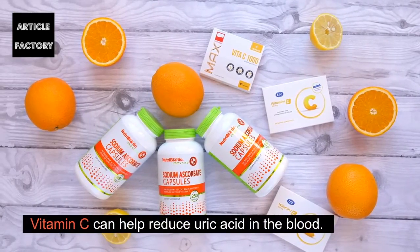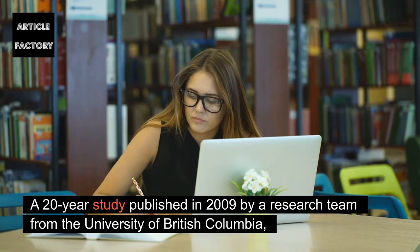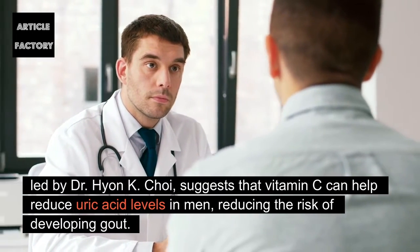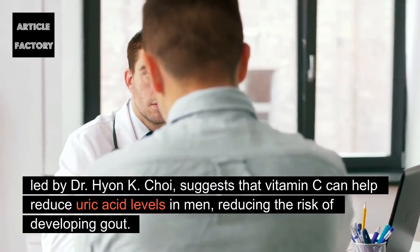Vitamin C can help reduce uric acid in the blood. A 20-year study published in 2009 by a research team from the University of British Columbia, led by Dr. Hyun K. Choi, suggests that vitamin C can help reduce uric acid levels in men, reducing the risk of developing gout.